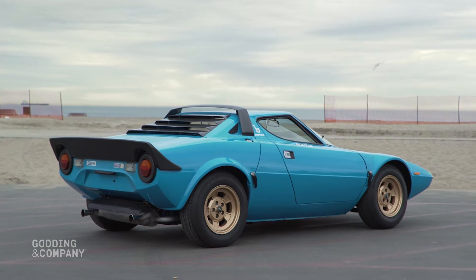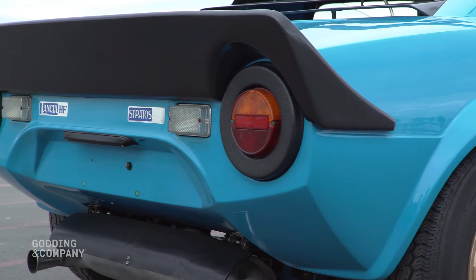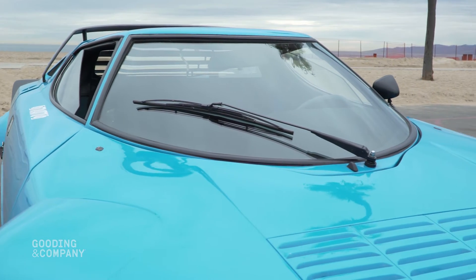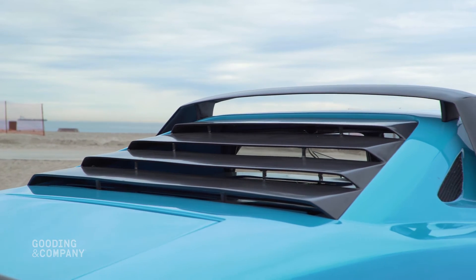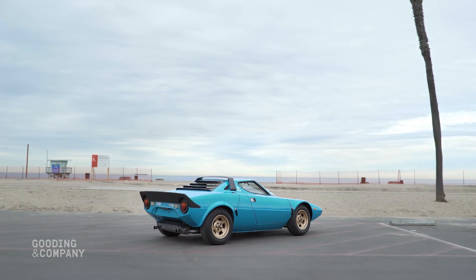What we have here is the 1975 Lancia Stratos HF Stradale. Developed from Marcello Gandini's groundbreaking Stratos Zero concept car, the Lancia Stratos is one of the most extraordinary performance cars ever produced, as it was purpose-built for rally competition. This Stratos is a rare original Stradale Virgin, a road-going example of a three-time world rally champion.